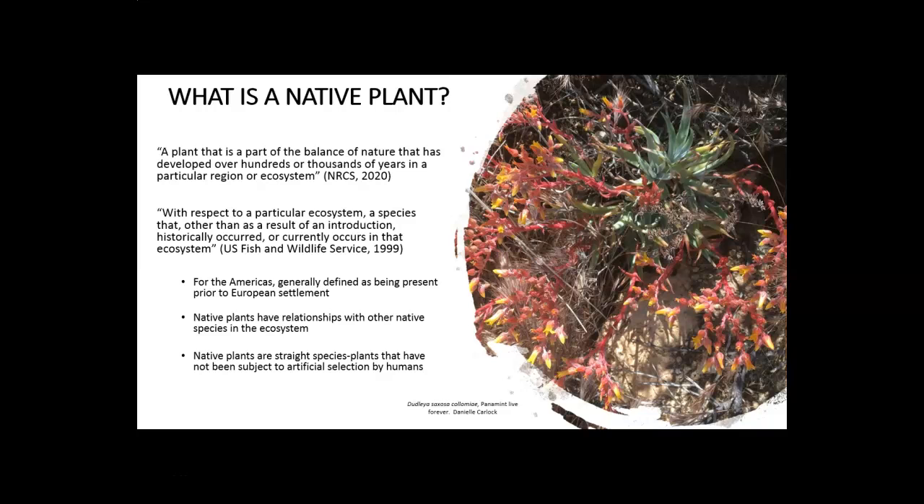In the Americas we generally define native plants as having been present before European colonization and settlement, so any plants brought over during that time period would not be considered native plants. As mentioned, native plants have co-evolved with other members of the ecosystem and have developed and evolved relationships with them — that's a really important overarching theme across the whole workshop series. Native plants are often defined as being what's called straight species: they have not been subject to artificial selection by humans, meaning no artificial propagation for specific traits — they exist as they would naturally in the wild.